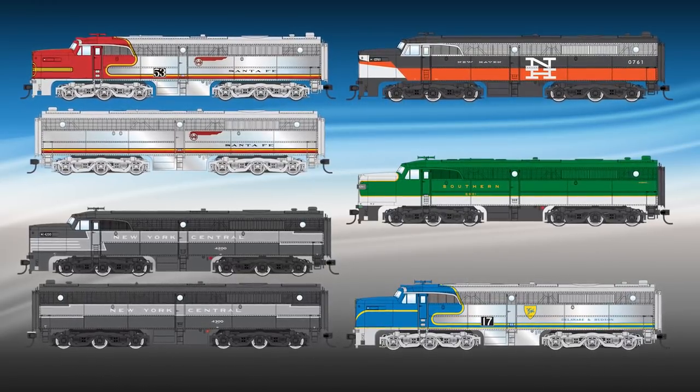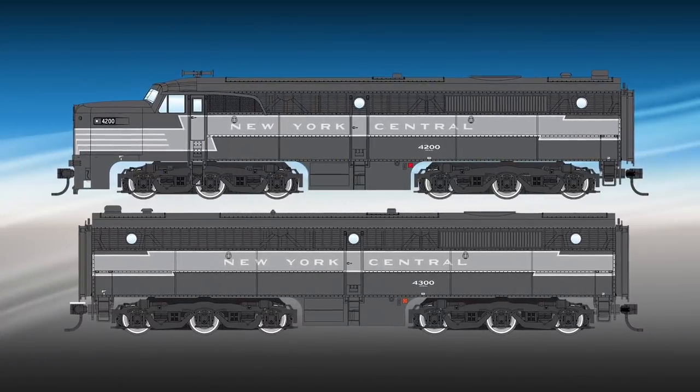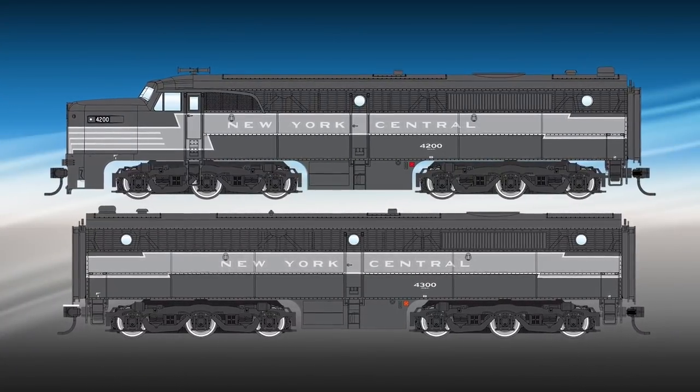Available in PA/PB sets and single A units as appropriate. Road names for this run include New York Central with a single headlight, small number boards, and no dynamic brakes.